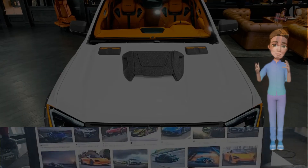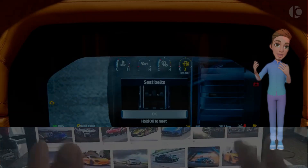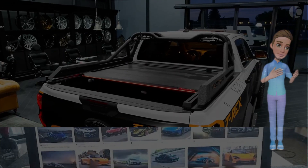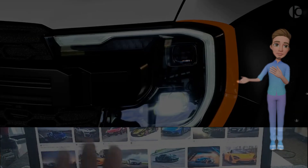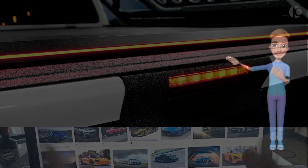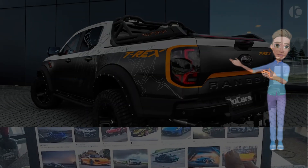Unleashing the beast — the 2024 Ford Ranger Raptor T-Rex roars into the off-road scene. In the ever-evolving world of off-road performance trucks, the 2024 Ford Ranger Raptor T-Rex emerges as a formidable contender, blending power, agility, and rugged design. As the latest addition to Ford's revered Raptor lineup, the T-Rex not only lives up to its name but sets a new standard for off-road enthusiasts seeking an adrenaline-fueled driving experience.